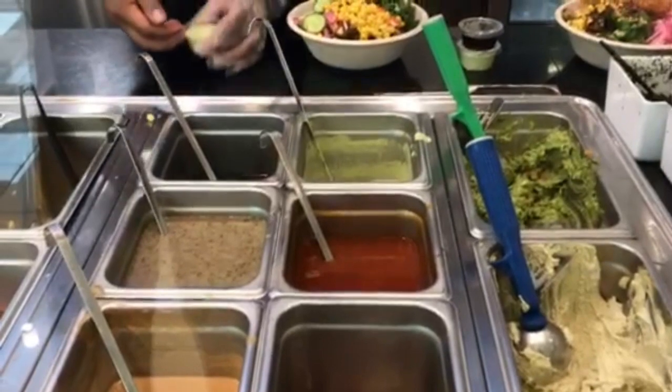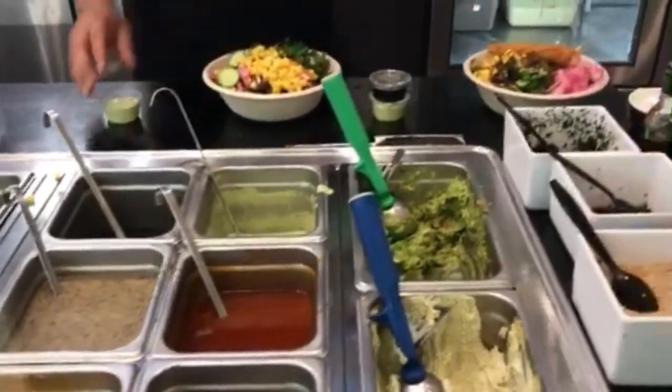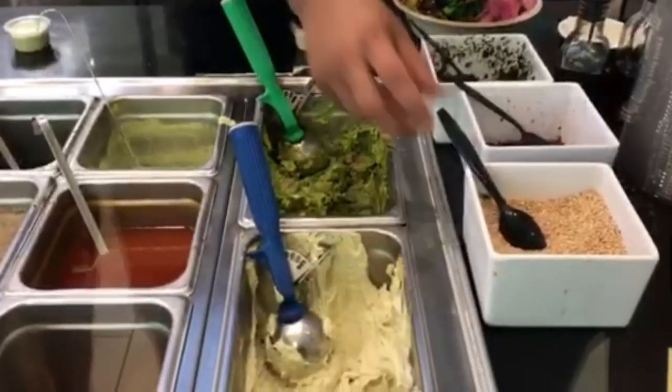The creamy cilantro on the side. It's just that one. The sesame seeds, grilled onions, and the seaweed.